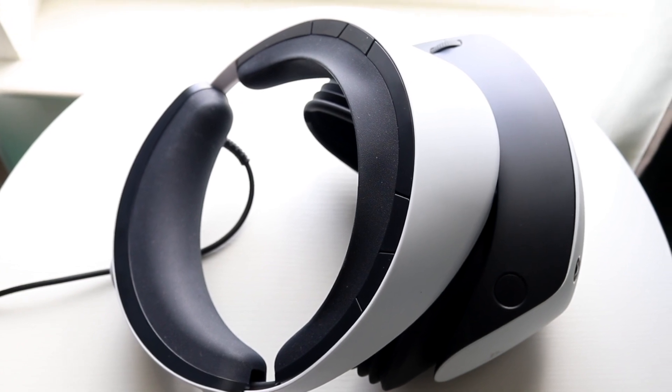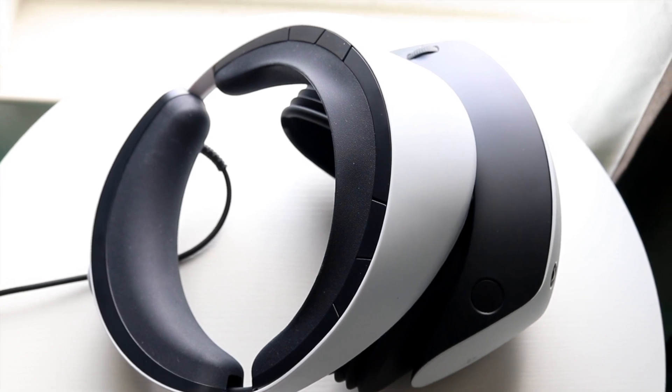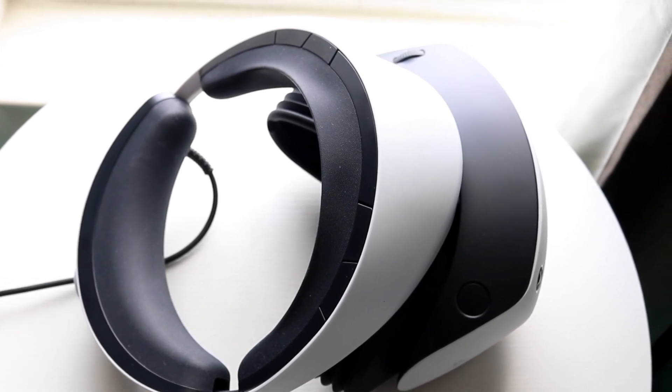Another thing you're going to want to try is making sure that your headset doesn't have any wires protruding from it that aren't supposed to be connected. Double check that and then you should be good to go from there.